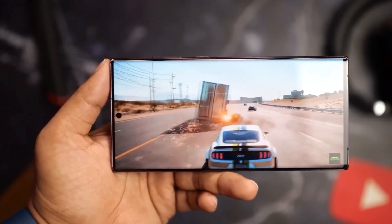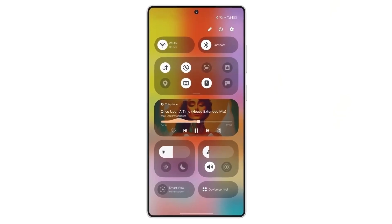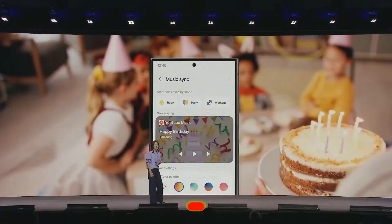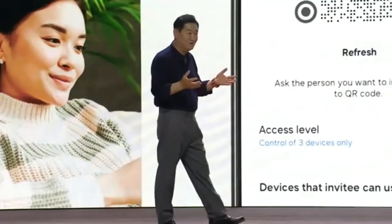So stay tuned, Galaxy fans — there's so much to look forward to with One UI 7.0. If you're as excited as we are, hit that like button, subscribe for more updates, and leave a comment with what features you're hoping to see. Thanks for watching, and we'll catch you in the next video.